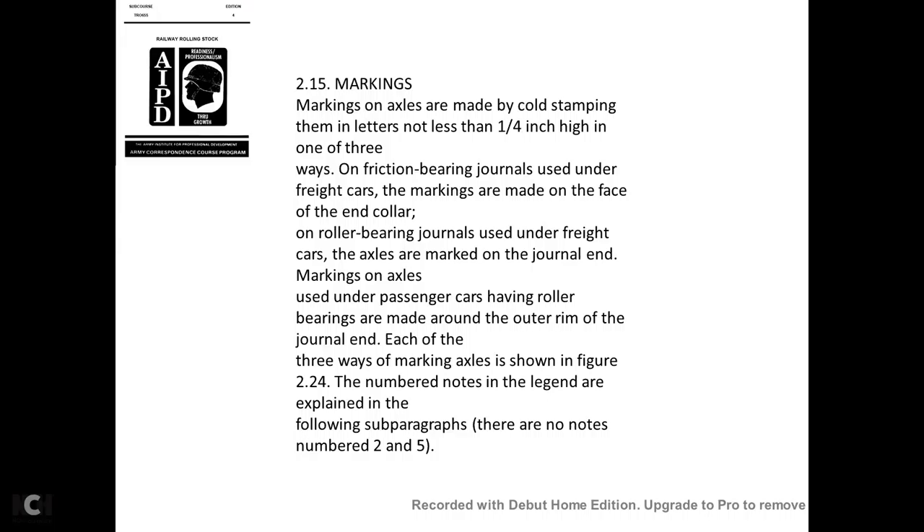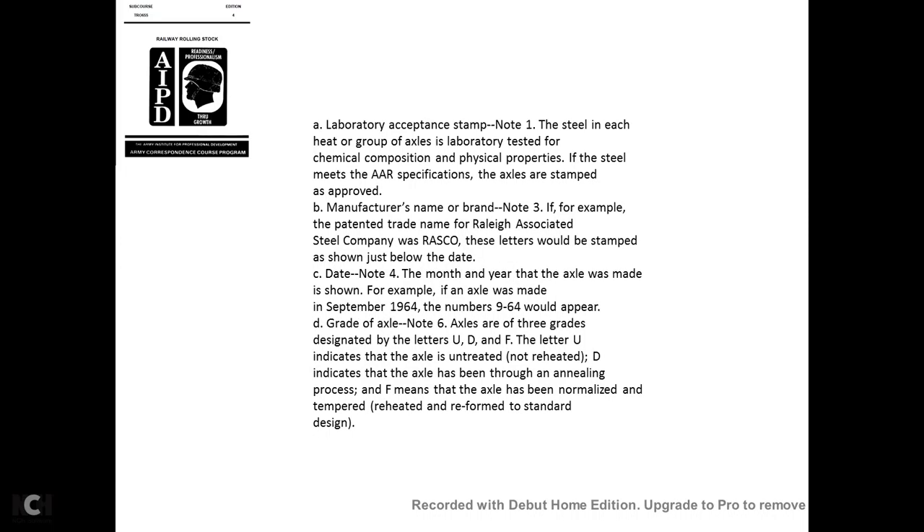Axle markings are cold-stamped with letters not less than one-quarter of an inch high. On friction bearing journals used on freight cars, the markings are made on the face of the end of the collar. On roller bearing journals for freight cars, axles are marked on the journal end. On passenger cars with roller bearings, markings are made around the outer rim of the journal end. The markings and their explanations are shown in figure 2-14.